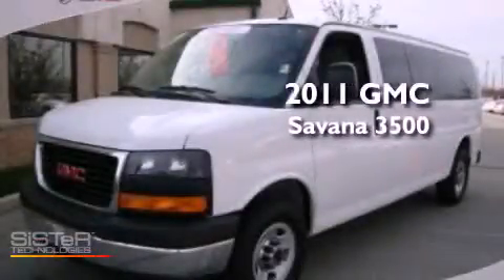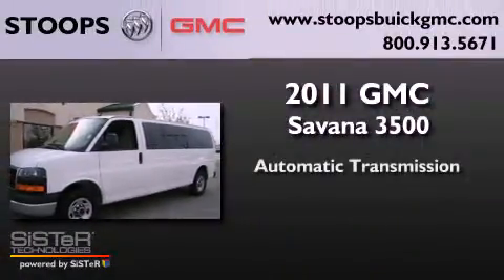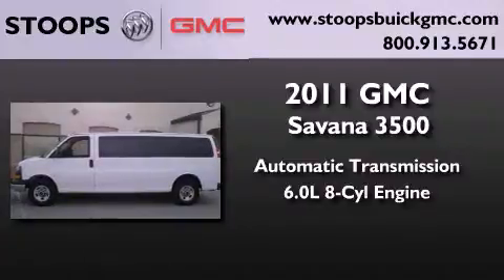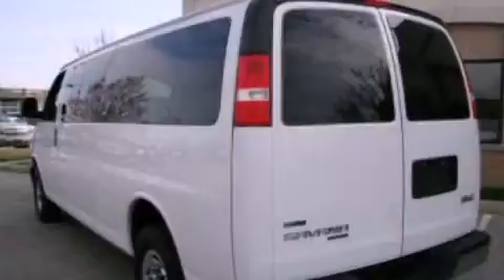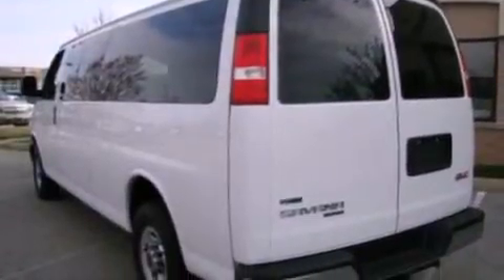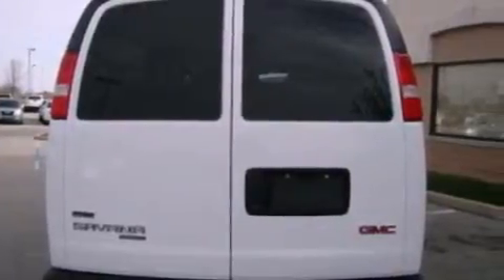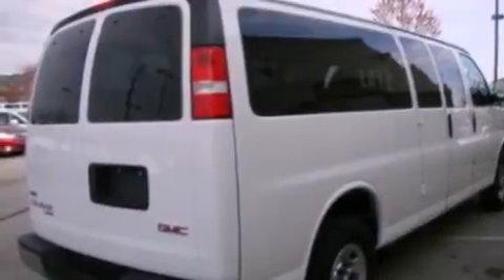This is a certified pre-owned 2011 GMC Savana 3500. This van has an automatic transmission and a 6.0 liter V8. Its top features and packages include the convenience package, the appearance package, commercial-free satellite radio, and traction control and stability control systems. The following features are included: air conditioning,